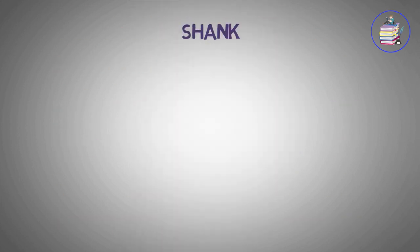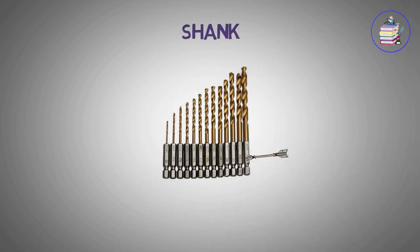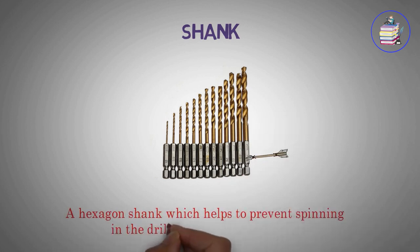Shank. A hexagon shank which helps to prevent spinning in the drill chuck or bit extension.